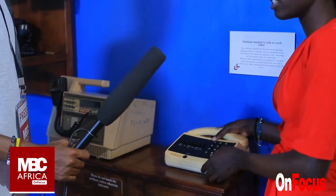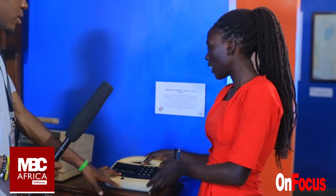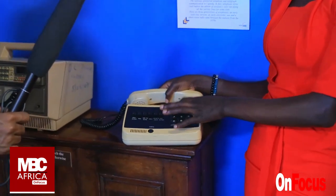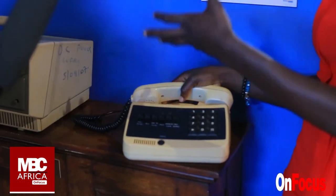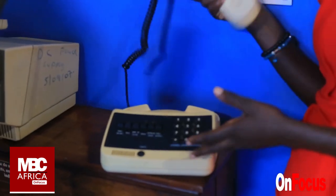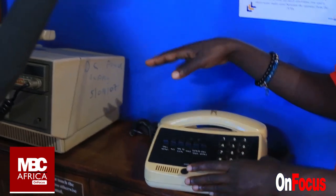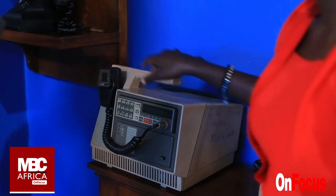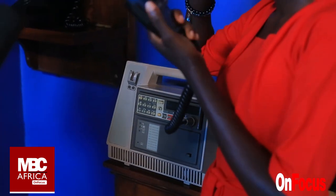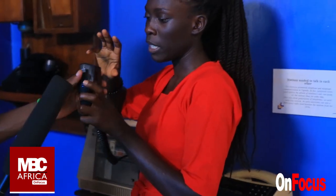So before we even got smartphones, we had small button phones. This is the one that replaced the phones you have — you could dial it here and then call. And this one was like a radio call — you speak and then you listen to the person. It's kind of like a walkie-talkie: over and out — that's how it works.